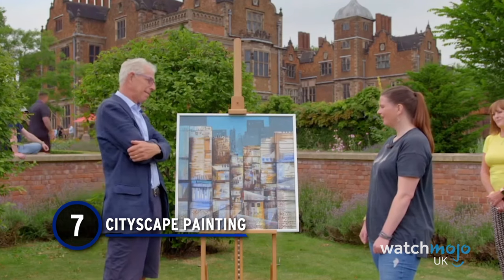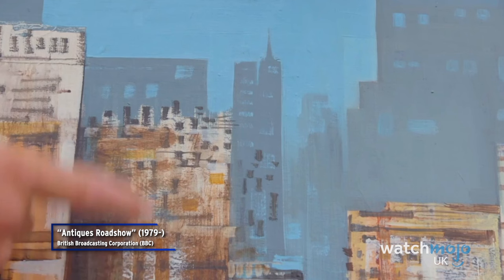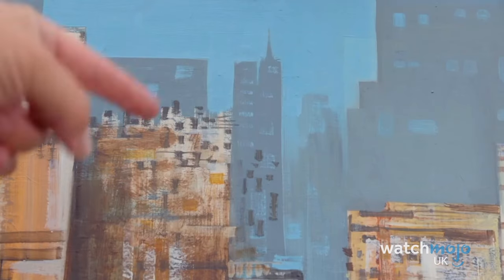Number 7: Cityscape Painting. Paintings are commonplace in the world of Antiques Roadshow, and every now and then, guests hit the jackpot at thrift shops. Trusting her gut instinct, this would-be collector decided to buy this cityscape for just £8. And why wouldn't you? It's stunning!